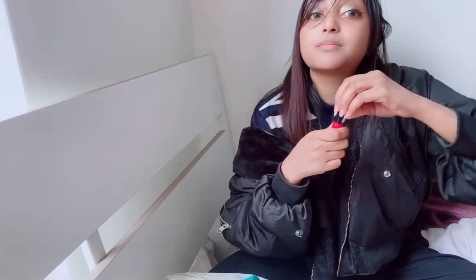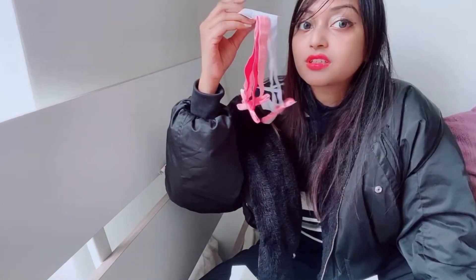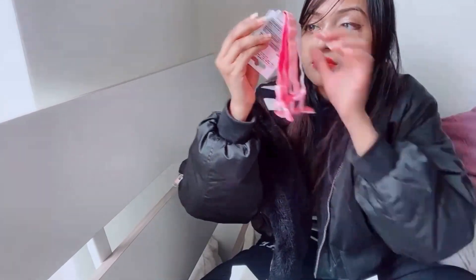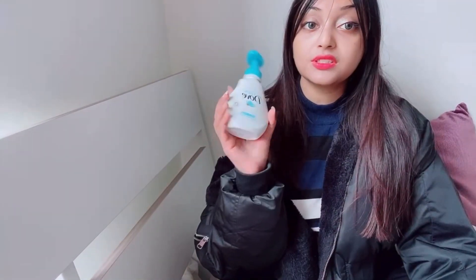I'm gonna try this one now, let's see how it's gonna be. Oh my god, I look stupid! Let's see how I look — it's not bad actually.